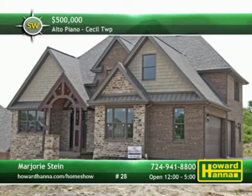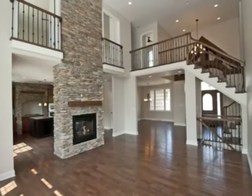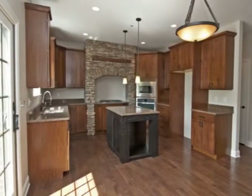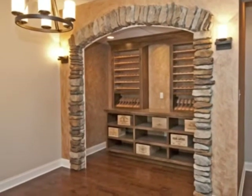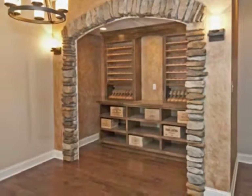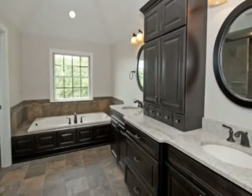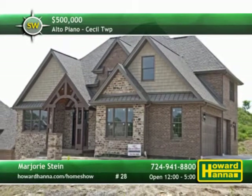Three new model homes are currently under construction in Alto Piano. The site's three innovative builders offer creative floor plans for custom-built homes. The upscale neighborhood is home to residents of all ages. Alto Piano is adjacent to South Point and conveniently near I-79, Route 19, and I-70. Be sure to stop by today to learn more with Marjorie Stein.